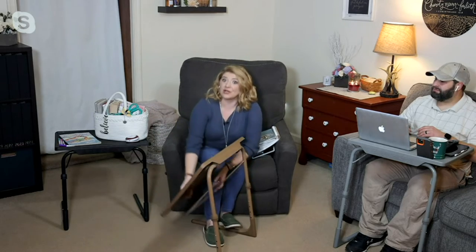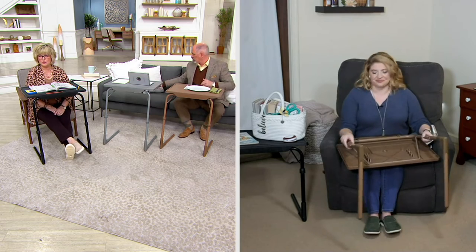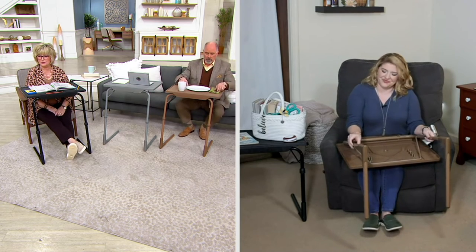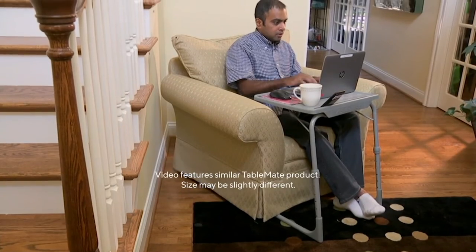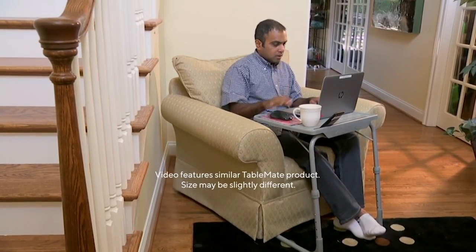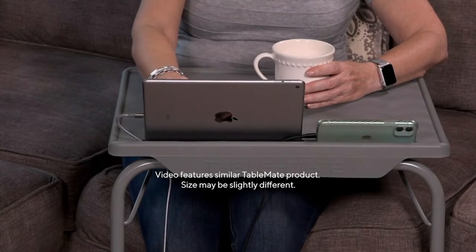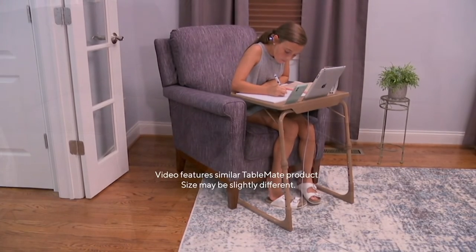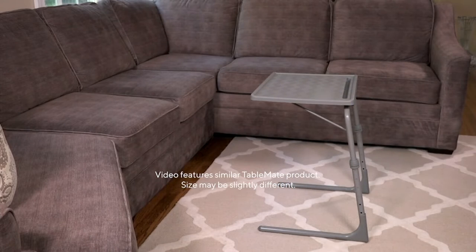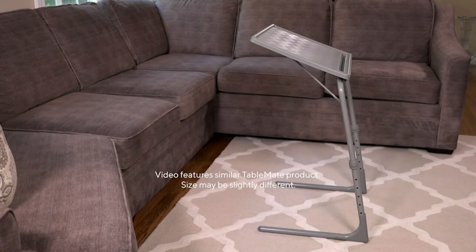It just folds away when you don't want to use it. If you have limited space, you can fold them up — the legs will turn in, you can fold everything nice and flat and slide it right under the furniture or put it in a closet. The new versions have a lip on the end where you can stand up your tablets and phones, and a little hole that you can put a cord through.